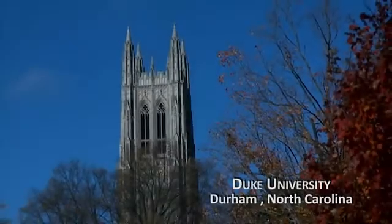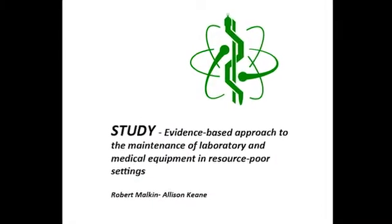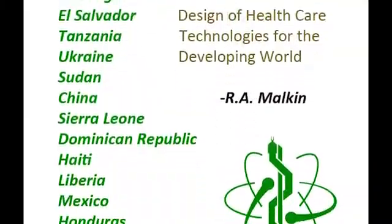We have data from about 200,000 to 300,000 pieces of equipment in 30 or 40 countries around the world. Anywhere from 40 to 95 percent of medical equipment in developing world settings is not working. We have a second study which looked at about 3,000 pieces of broken equipment, specifically looking at why that equipment wasn't working.